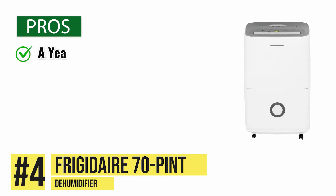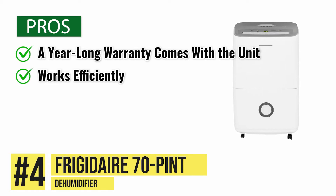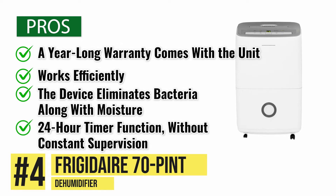Its pros are: a year-long warranty comes with the unit and helpful customer service. It works efficiently, eliminating up to 70 pints of moisture from the air in a day. The device also eliminates bacteria, along with moisture, ensuring your best state of health possible. And the 24-hour timer function ensures the device can continue to perform with all its efficiency without constant supervision.